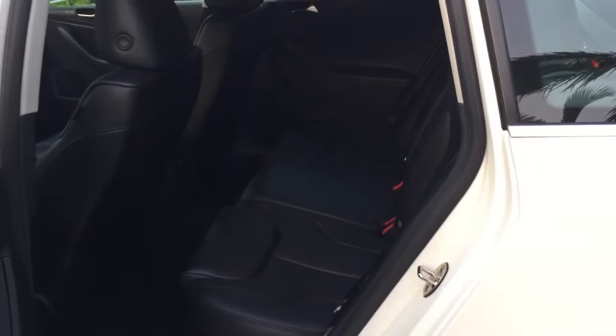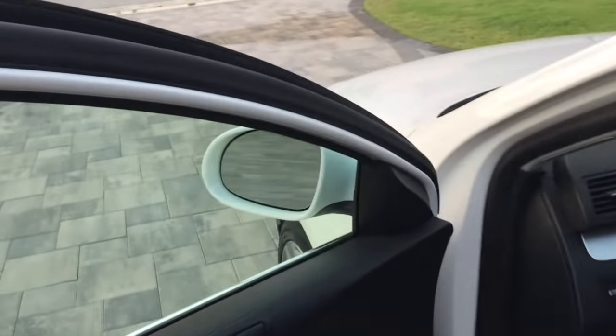Everything tight, nice — absolutely like brand new. And those seats do fold down if you need tons of cargo space. Before we hop inside and go for a spin, I'll show you under the hood.